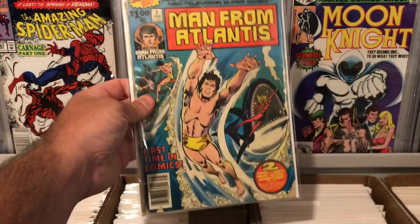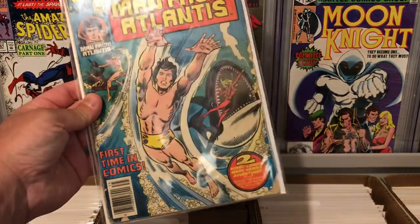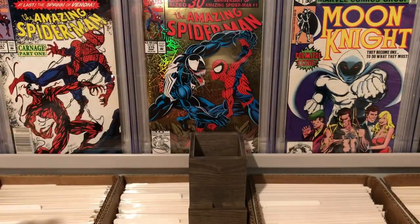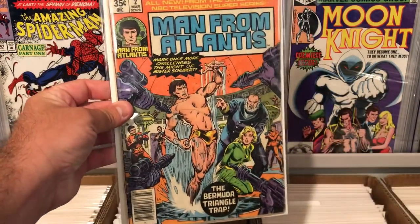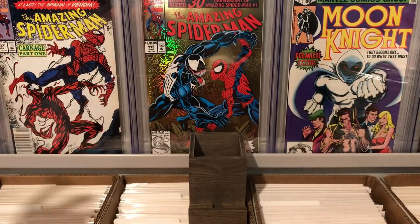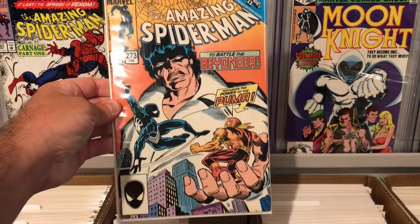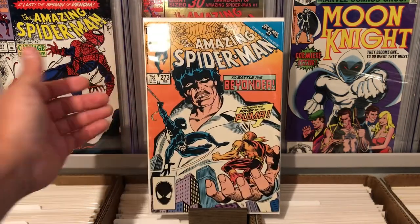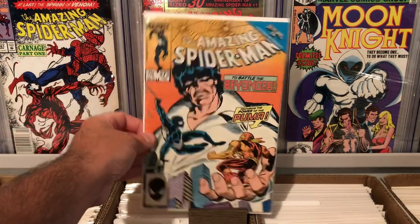I'm going to go fast with the filler books. This is Man from Atlantis number one — just a really cool cover with that killer whale. Man from Atlantis number two, 35-cent variant, newsstand. Kind of an interesting cover, nothing special. We got Amazing Spider-Man 273, pretty cool cover with the black suit Spidey and Puma. Not a key book, but not too bad for less than a buck.